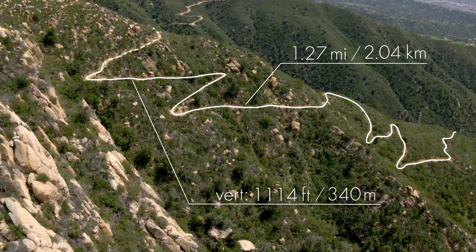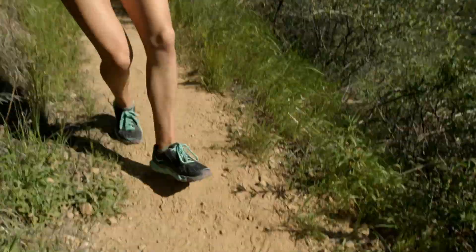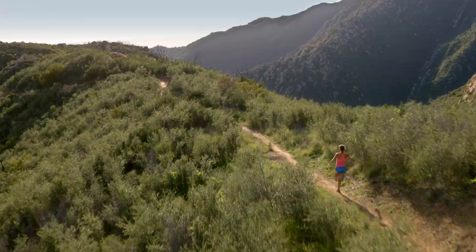This part of tunnel trail is super gnarly. It's called the suicide mile — a mile and a quarter up, 1,100 feet of elevation. You flip it, bomb it, a mile and a quarter down.